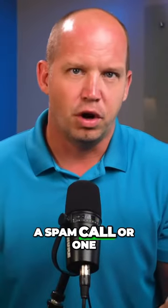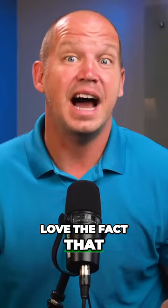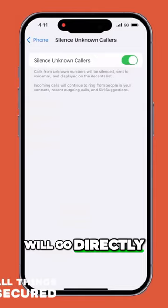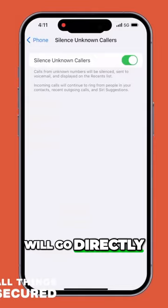If you ever received a spam call or one of those unknown number calls, you're going to love the fact that iOS 17 introduces a new setting to silence unknown callers. When activated, callers who aren't in your contacts list will go directly to the new live voicemail. The phone won't ring at all, and this new voicemail feature allows you to see a live transcription as the caller speaks, so you can decide if you want to pick it up and talk with them after all.